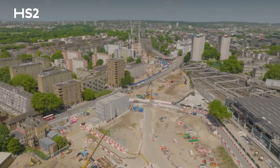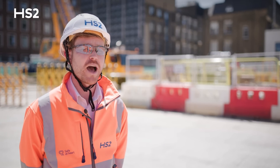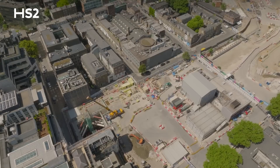Euston station is expanding. High Speed 2 is going to take the form of this entire area here. The existing traction substation sits within the footprint of that new station. We therefore need to relocate it out of the way so we can excavate the basement for the new Euston station.